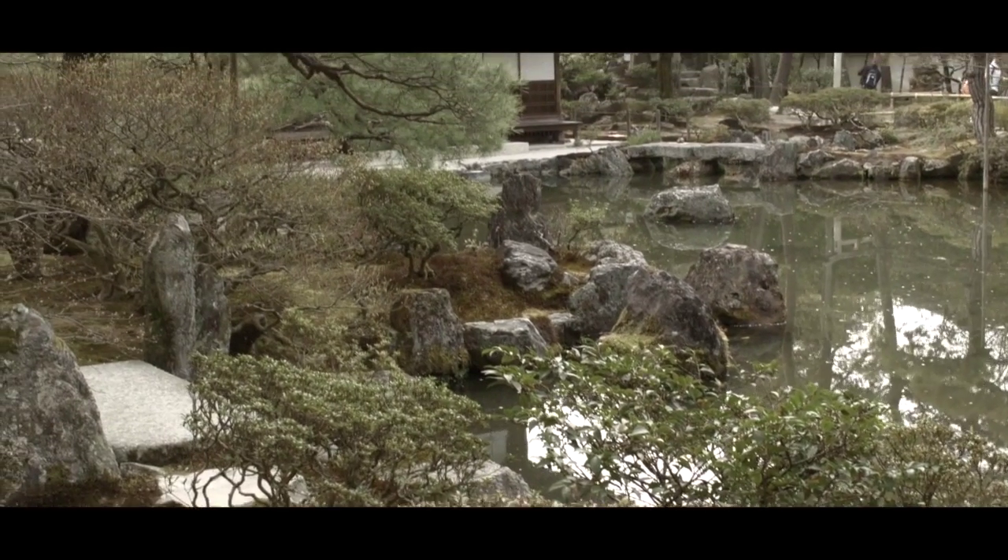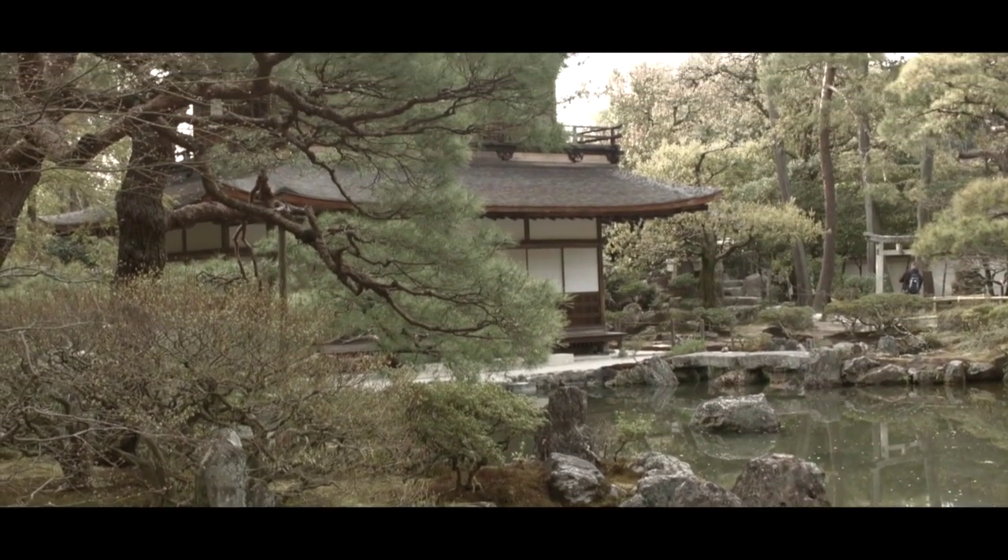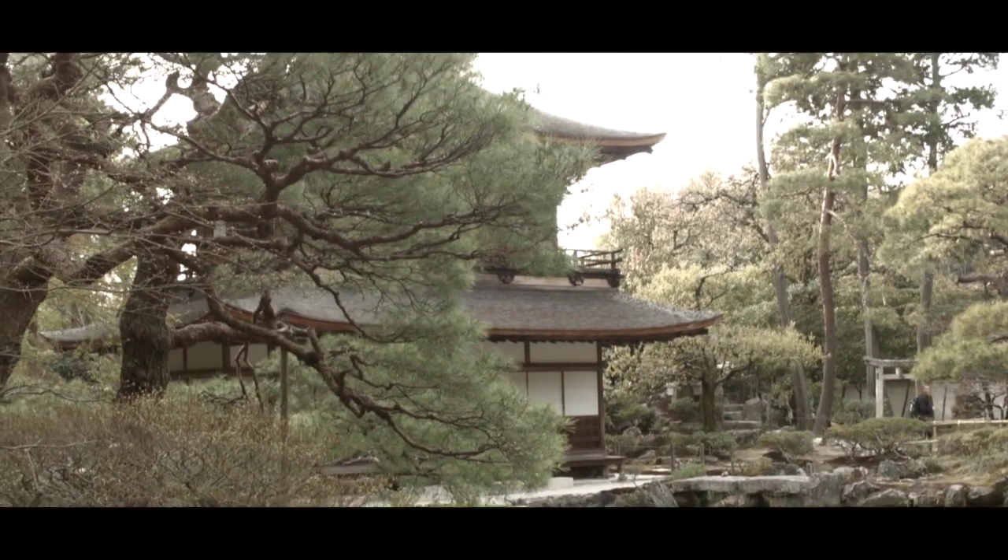Pourtant, il faut savoir qu'au moment de sa construction, le pavillon devait être entièrement recouvert d'argent et offrir une sorte de pendant au pavillon d'or.